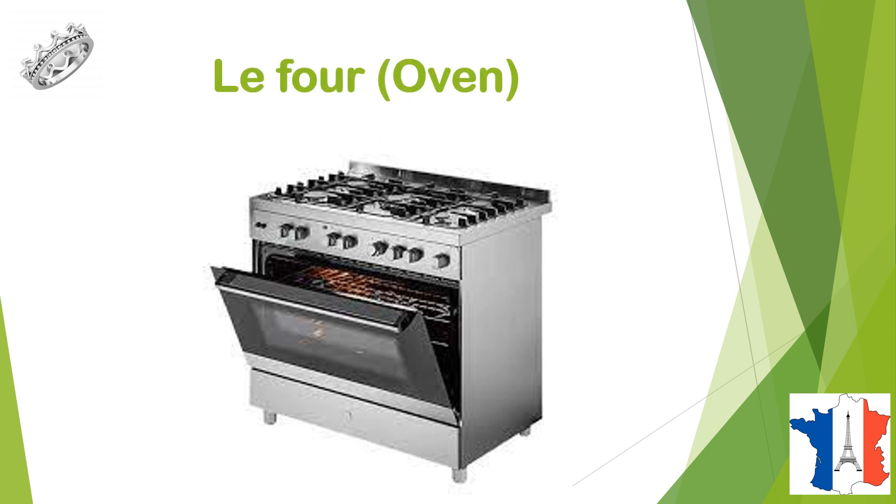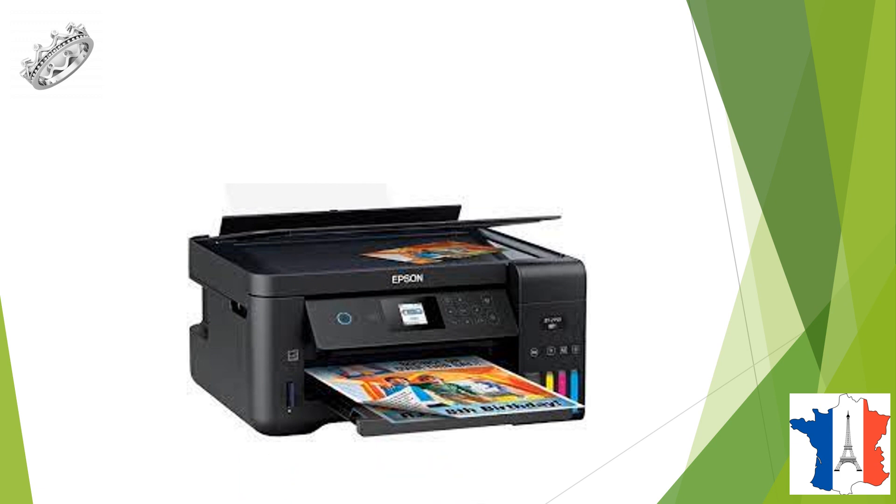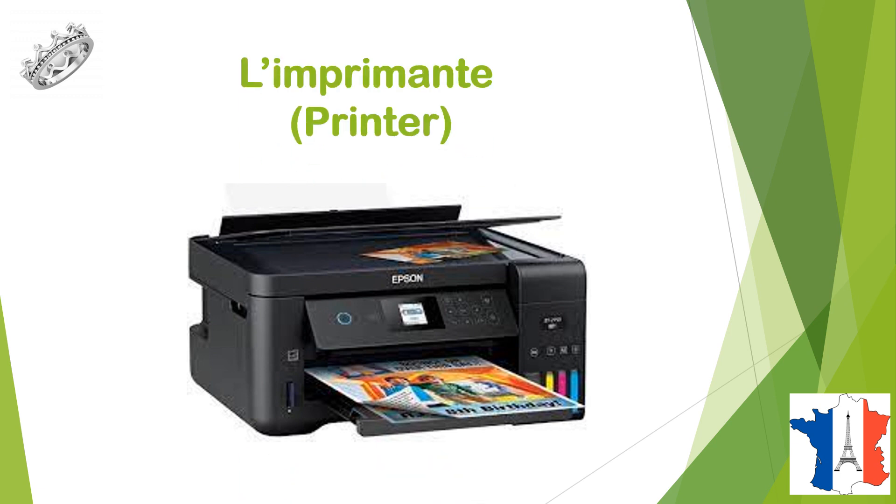Then we have le four, or un four, oven. Then we have l'imprimente, or une imprimente, printer.